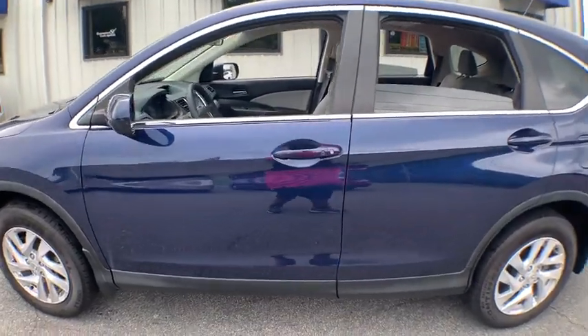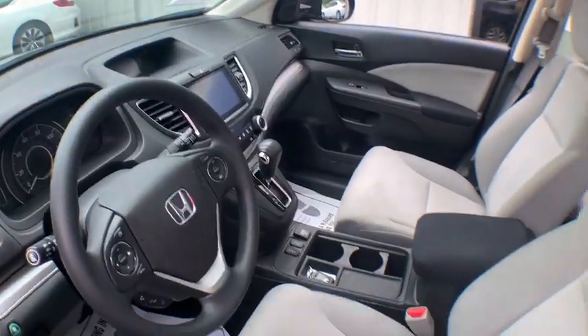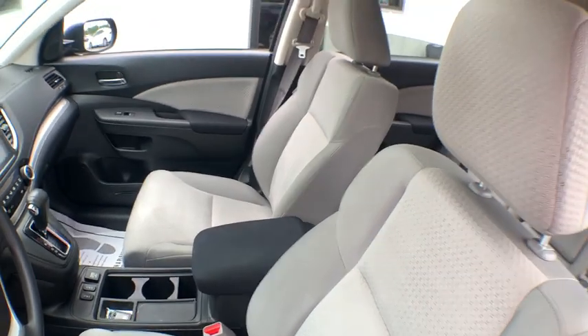Bluetooth, moonroof, cruise control, floor mats, side airbag, fog lights, power windows, remote keyless entry, cargo area light, map light.